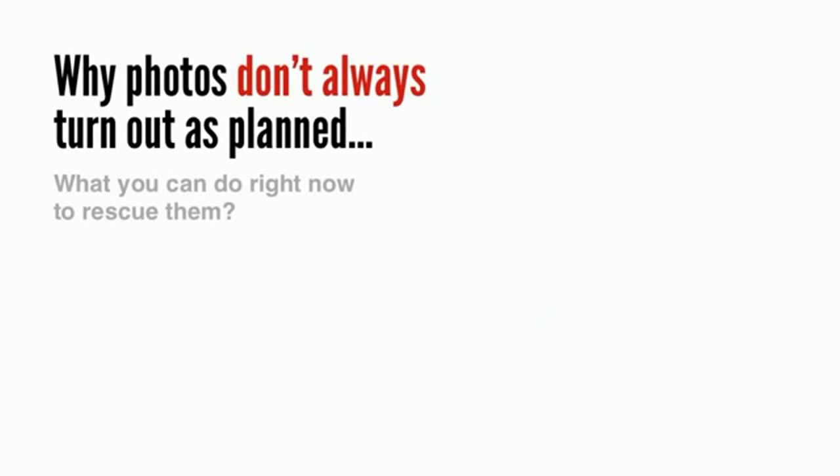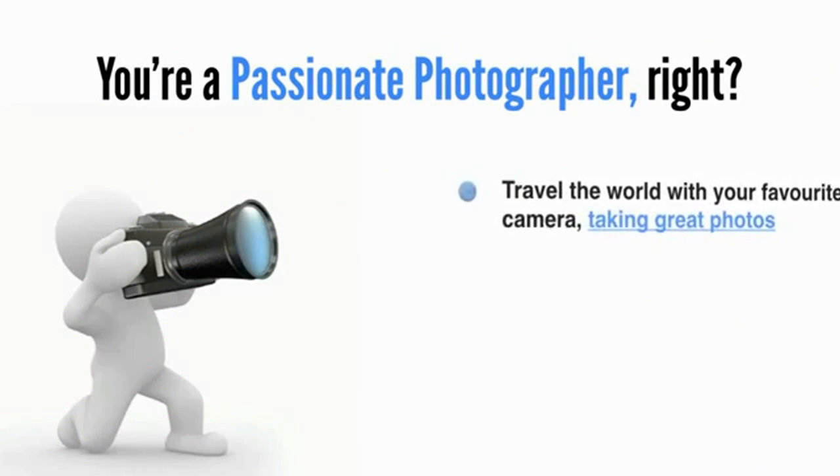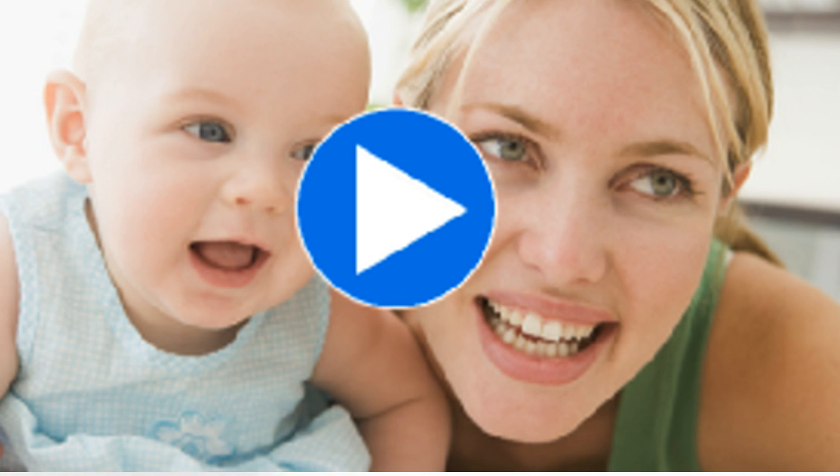So let's start off by talking about why photos don't always turn out as planned, and what you can do right now to rescue them. But first, let me ask you a question. You're a passionate photographer, right? You want to travel the world with your favourite camera, taking great photos, capturing those magic moments of your children at play, and preserving your family's memories for future generations. And you've seen the latest photographs from big name photographers in our industry. So as a photographer, can you tell me the last big name photographer that didn't use Photoshop? Exactly, and there's a reason for that. Photoshop is more than just a piece of software — it's a place where creativity and ideas are realised and rewarded.